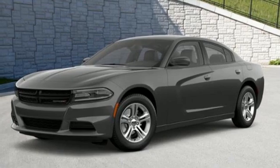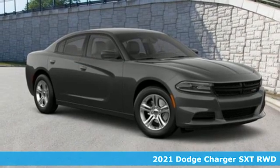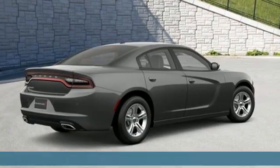Here's a new 2021 Dodge Charger. It's a salute to its muscle car past while embracing today. Get ready for an impressive combination of features.